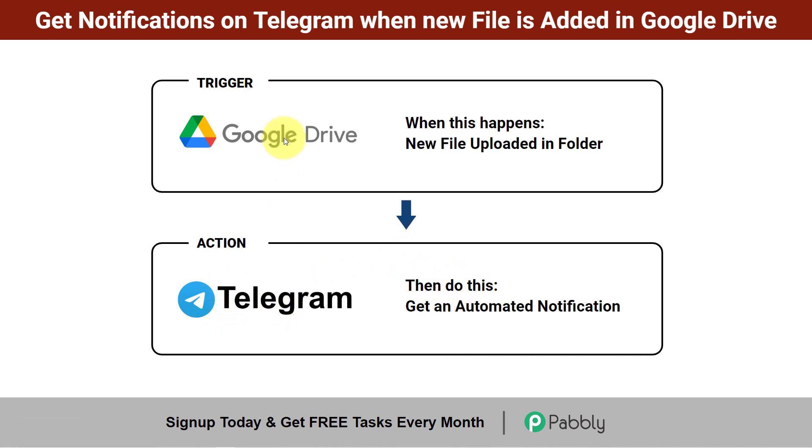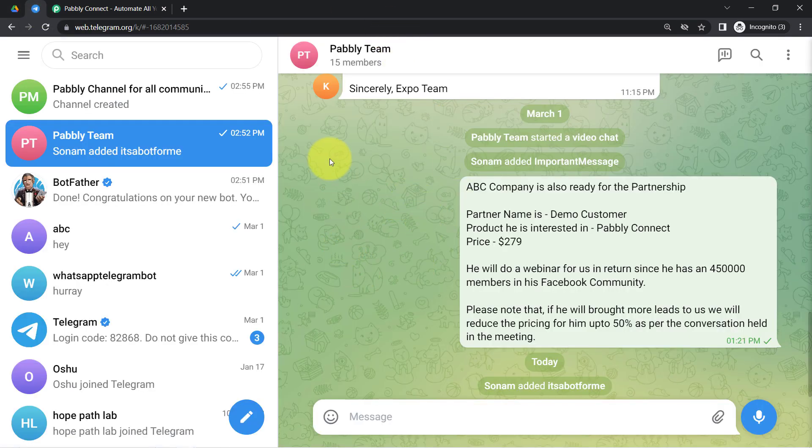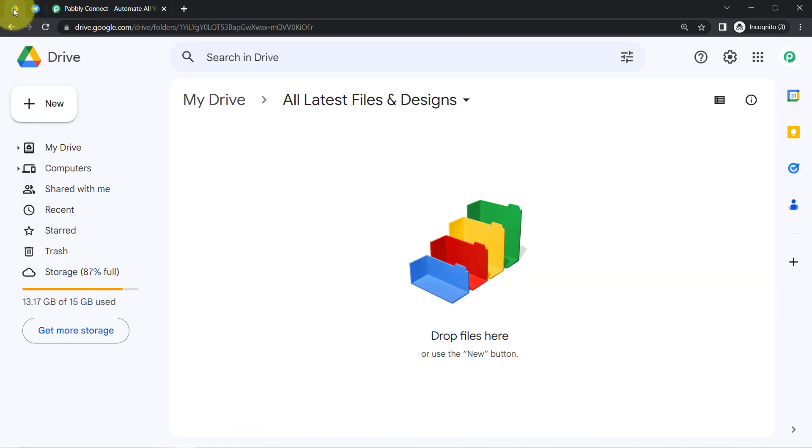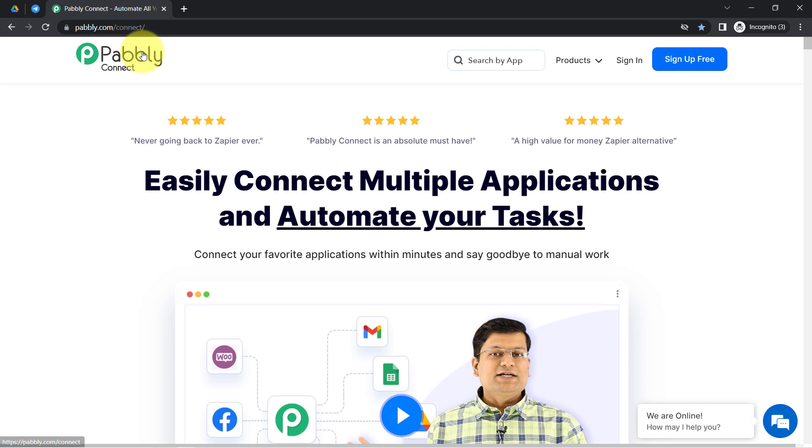If you also want to automate this process, come with me and I will show you how you can set this automation for yourself. This is my drive and here I have created a folder named 'All Latest Files and Designs.' I am going to upload a new file in front of you and you will see how I receive a notification on my Telegram group. But first I will have to integrate Google Drive and Telegram, and I am going to do that with Pabbly Connect.